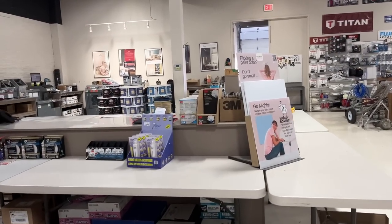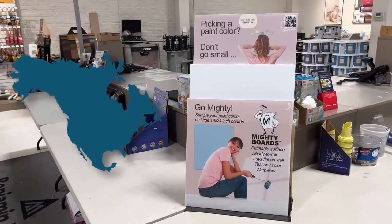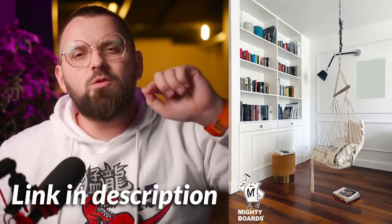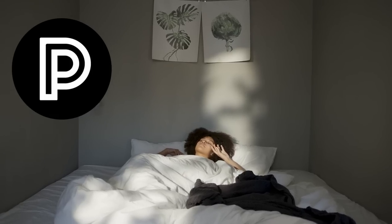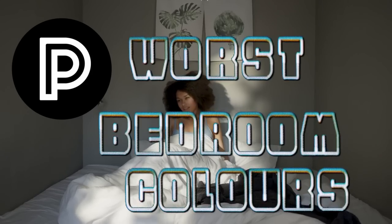Mighty Boards are available in countless locations throughout North America, and if they don't have them at your local paint store, tell the owner because they should carry Mighty Boards. When it comes to testing your paint colors, go Mighty. I'll leave their information down in the description below if you want to know more about them.